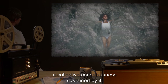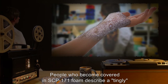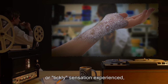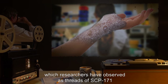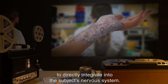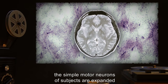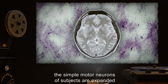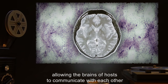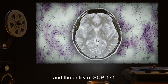People who become covered in SCP-171 foam describe a tingly or tickly sensation, which researchers have observed as threads of SCP-171 tunneling through the skin to directly integrate into the subject's nervous system. In time, the simple motor neurons of subjects are expanded into an elaborate two-way positive communication nexus, allowing the brains of hosts to communicate with each other and the entity of SCP-171.